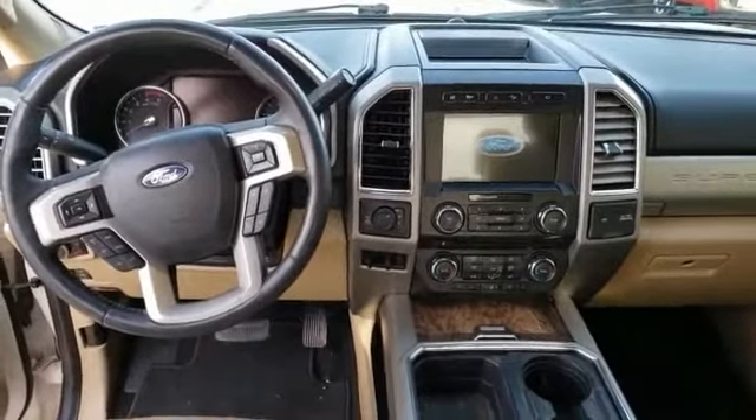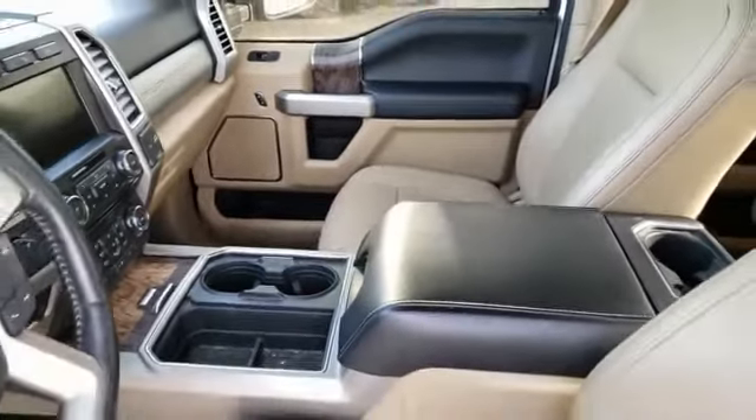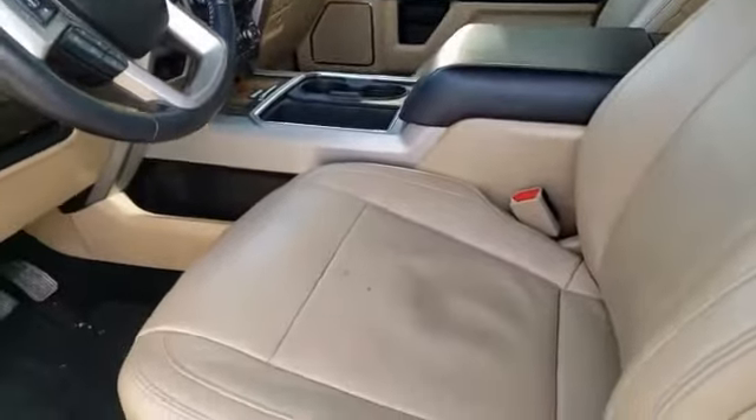Body color door handles. Tinted glass. Front license plate bracket. A vehicle like this doesn't come along every day. Come in and get it before someone else does.